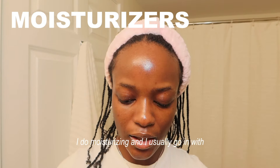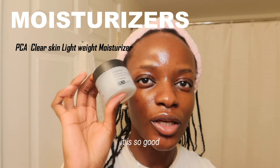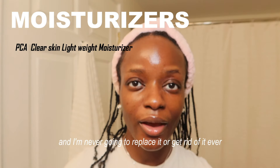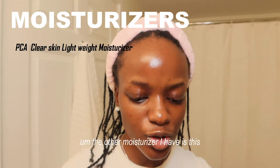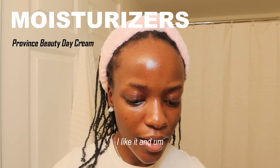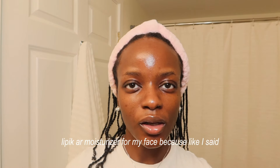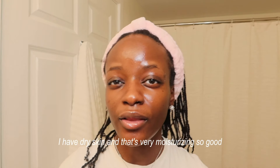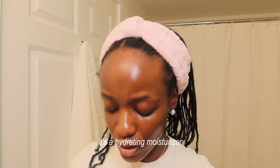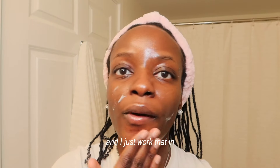The second-to-last step is moisturizing. I usually go in with my Clear Skin Moisturizer from PCA Skin — I love this product, I've been using it since 2018 and I'm never going to replace it. I also sometimes use the day cream from Province Beauty, which is really thin and nice, or the La Roche-Posay Lipikar moisturizer because I have dry skin and it's very moisturizing. Today I'm going with the PCA Skin moisturizer — it's lightweight but really hydrating.